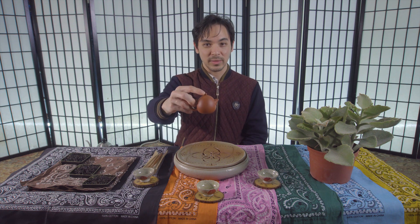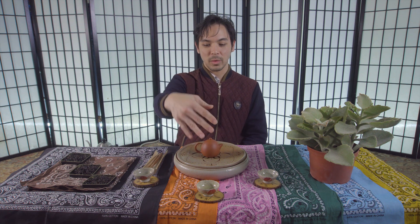Ni hao to y'all. Happy 2019 and welcome back to another exciting episode of Gong Fu Tea Cha, filmed in beautiful Austin, Texas at the splendid Guan Yin Tea House. Can you guess what type of tea we're going to make today? You might be able to tell from my setup — my teapot made of clay, my round clay cha pan, and my three cups.